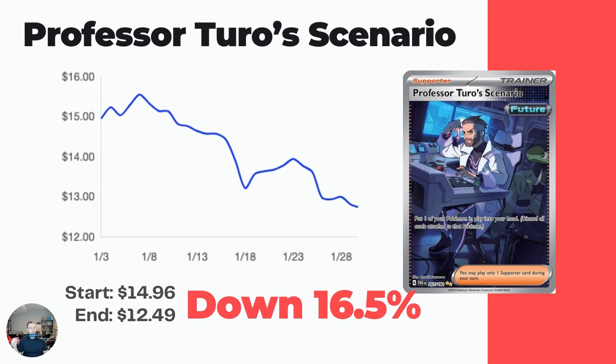Professor Turo's Scenario - this one is a good graph to show what's happening because the trend line is basically straight down, from $15 down to $12.49 where it currently sits.